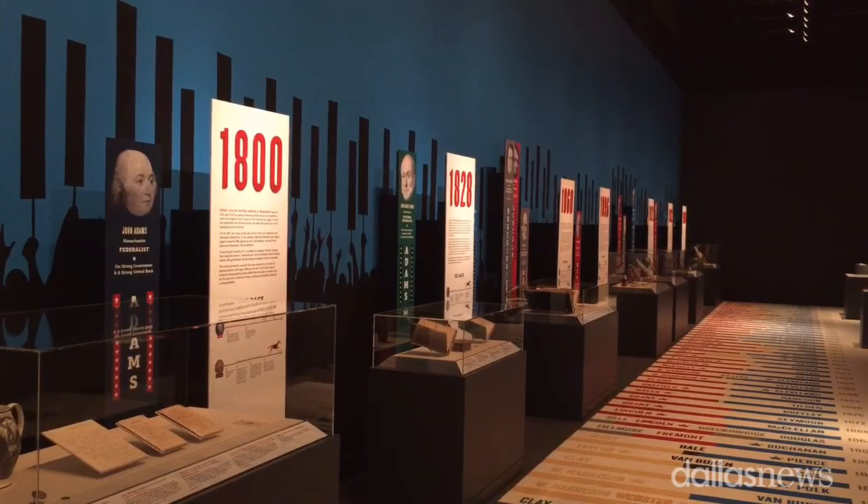This exhibit talks about presidential campaigns from the beginning of the Republic up to modern day — how those campaigns have helped shape America and how they've shown changes in America.